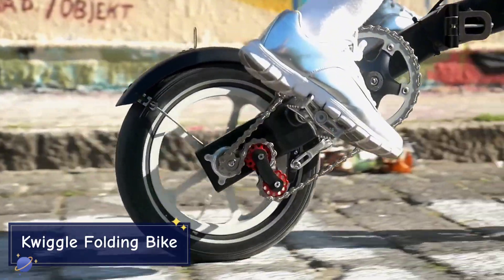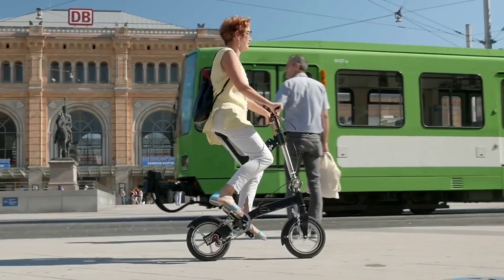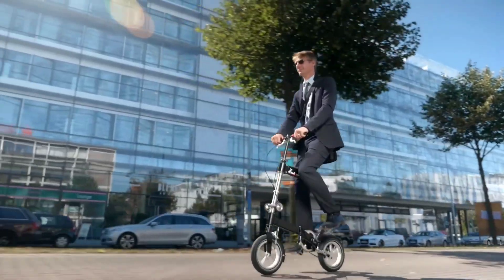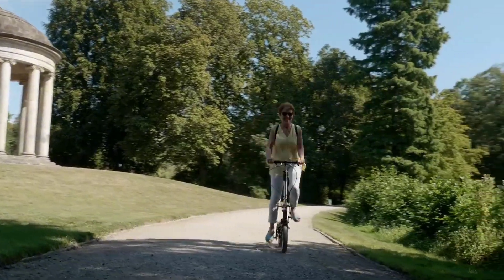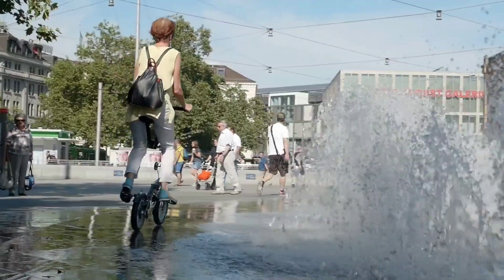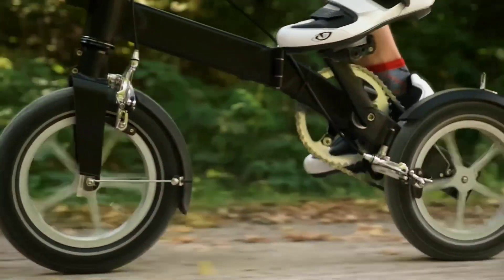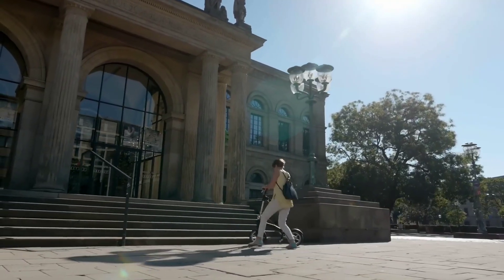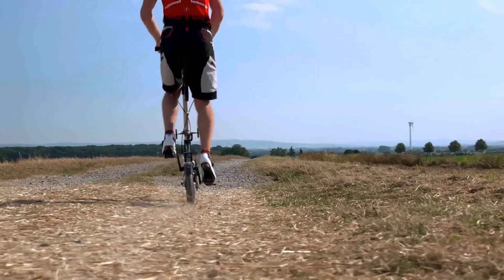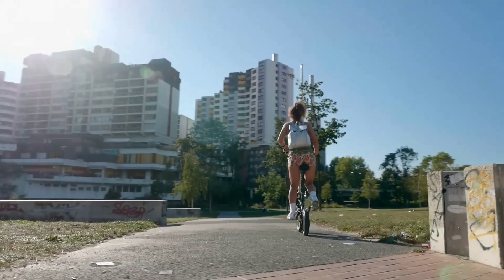The Quiggle Folding Bike is all about portability and innovation. As the world's most compact folding bike, it folds down to fit into a backpack in just 10 seconds. Despite its small size, the Quiggle provides a unique semi-upright riding position that enhances comfort and reduces strain on the back. Weighing just under 20 pounds, it can easily be taken on public transportation. With a top speed of around 18 miles per hour when pedaling, it's the perfect solution for convenience, compactness, and functionality.